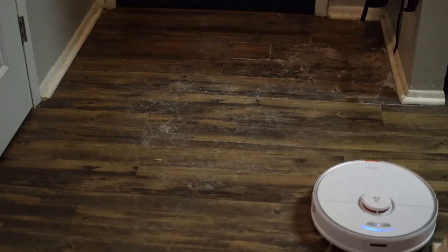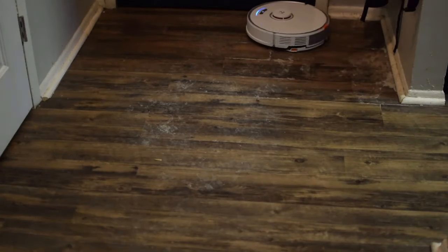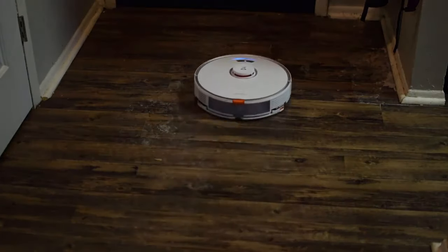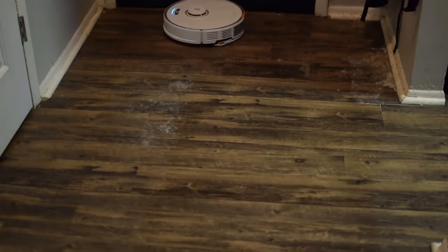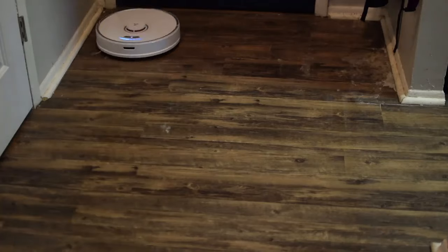The S7 moved easily from bare floors to carpets, made its way under low furniture including a king-size bed, and fully covered test areas, picking up dry oatmeal, rice, and synthetic pet hair. The S7 has a floating rubber brush instead of one with bristles, which helps minimize pet hair tangles and handles uneven surfaces better than other models. For wet mopping, it covered an entire kitchen floor, putting down enough water to clean without leaving it too wet. The Roborock S7 is a great value with high-end features that mimic those of robots twice its price.